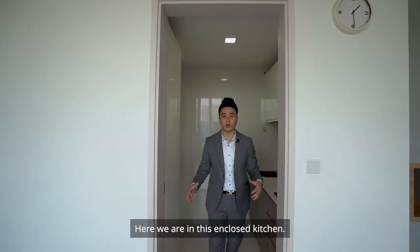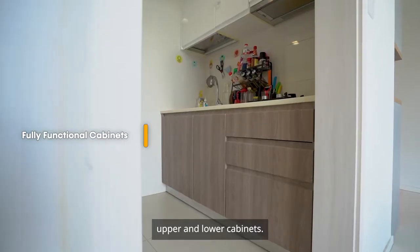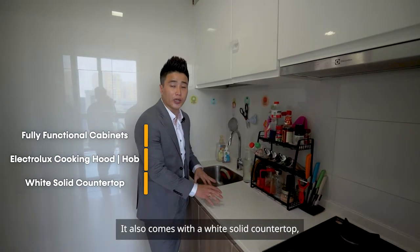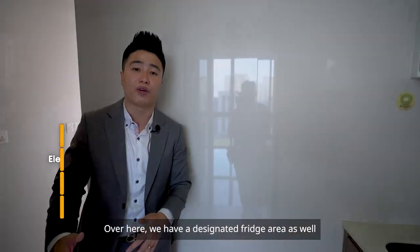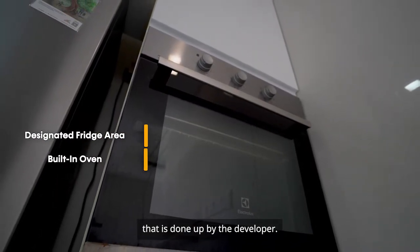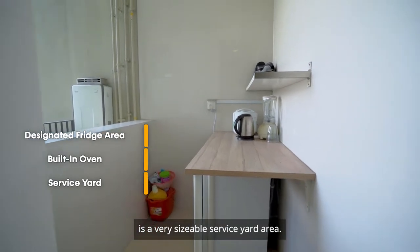Here we are in this enclosed kitchen. It comes with fully functional upper and lower cabinets. The developer utilises an Electrolux cooking hood and cooking hob. It also comes with a wide solid countertop for easy maintenance, a designated fridge area, and a built-in oven done up by the developer. Right behind us is a very sizeable service yard area.